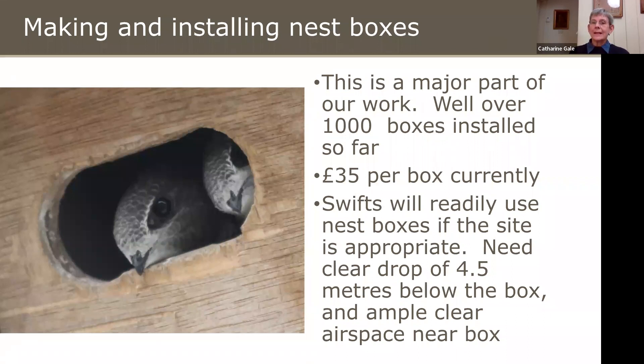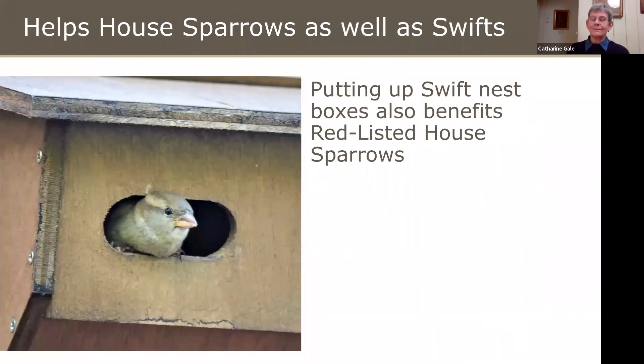Another major part of our work is making and installing nest boxes — we'll put nest boxes up on any suitable building, and we've installed well over a thousand so far. We do it for what Chris Packham referred to as the conservation bargain of the year: only £35 to have a box put up. Swifts will readily use nest boxes if the site is appropriate — you need a clear drop of at least 4.5 metres below the box, so bungalows are usually no good, and you need ample clear airspace. The big plus is that Swift boxes also help house sparrows, who are red listed and adore Swift boxes.